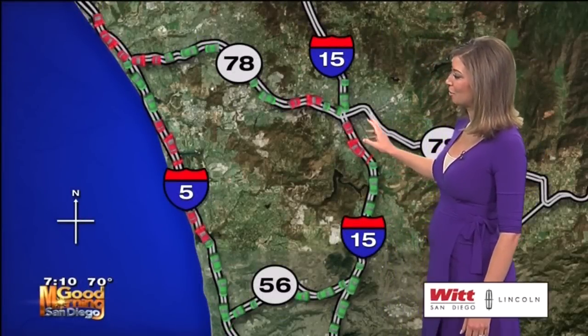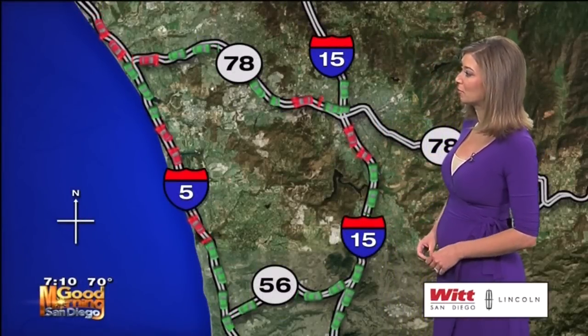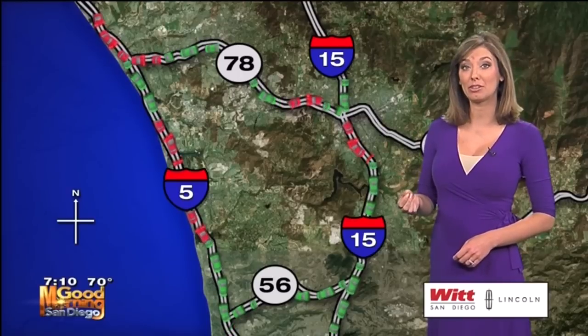15 through Escondido — very slow from Valley Parkway down to about Via Rancho Parkway. Speeds are roughly in the 20s there.